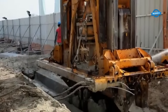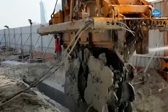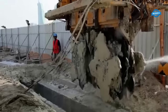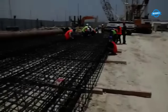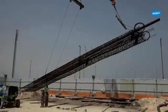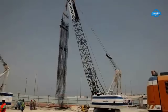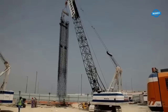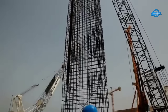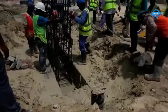The trench is now ready for the installation of reinforcement cages, which are typically made of steel bars and are lowered into the trench. These cages provide structural integrity to the diaphragm wall, especially in terms of tensile strength. The cage design and placement are determined by the project's engineering specifications.